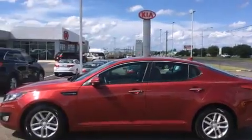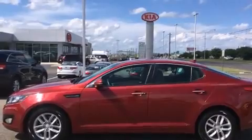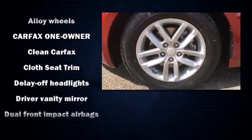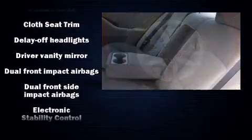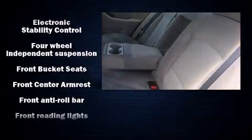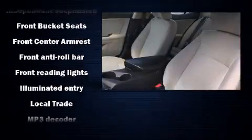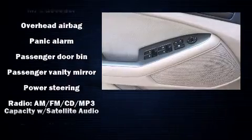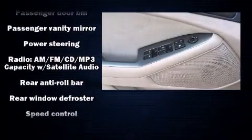Kia ensures the safety and security of its passengers with equipment such as head curtain airbags, front side impact airbags, traction control, brake assist, anti-whiplash front head restraint, a security system, and four-wheel disc brakes with ABS. Various mechanical systems are monitored by electronic stability control, keeping you on your intended path.